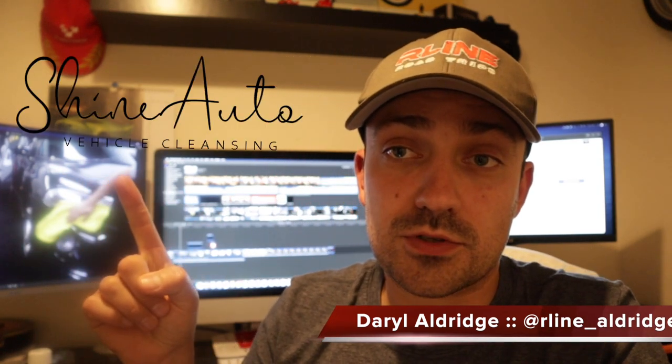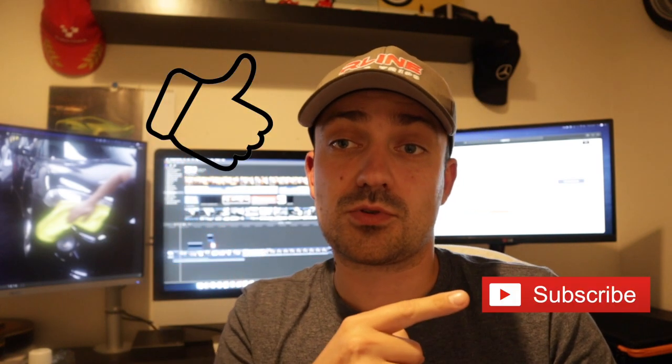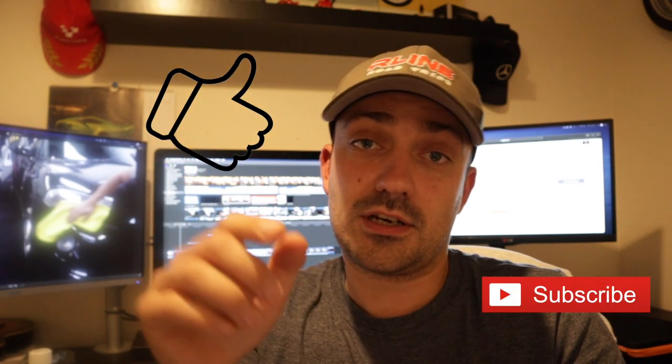Welcome back to the channel everyone. This video is sponsored by Shine Auto, who are based out in Kent. Myself and Luke visited their workshop to check out their equipment and some of the cars they were detailing. Book your car in now and quote R-Line RT for 20% off all detailing packages. Don't forget to smash that like button, hit the subscribe button, and now back to the video.